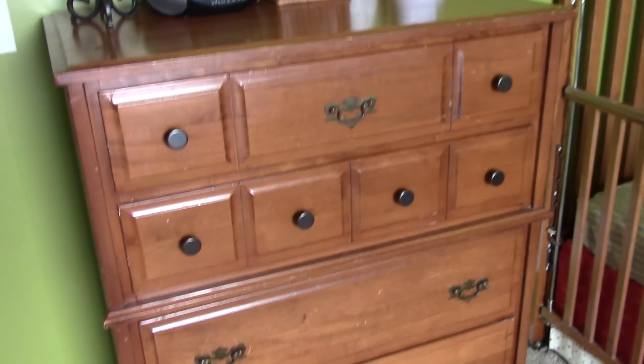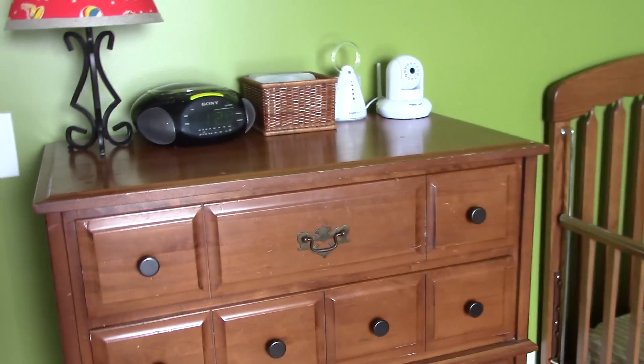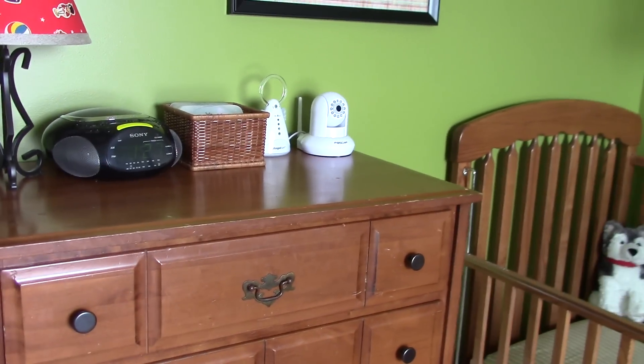Here's her dresser. This was my dad's dresser when he was little. It was my dresser when I was little. Now we're passing it on to another generation.